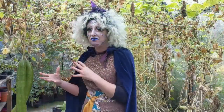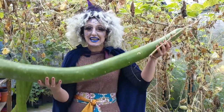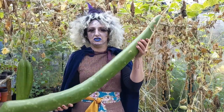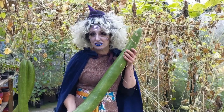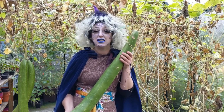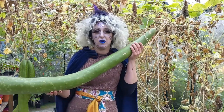We are very excited because we have grown a really big giant snake gourd. This is great for us witches because we will use these snakes in our potions. Officially, the longest gourd in the world was grown in 2008 in China and it measured 4.55 metres. We are going to go and measure this now.